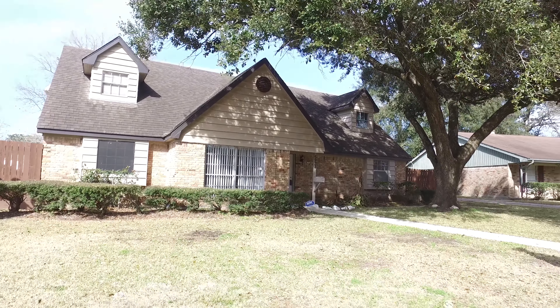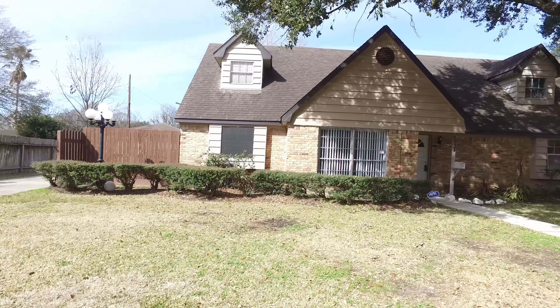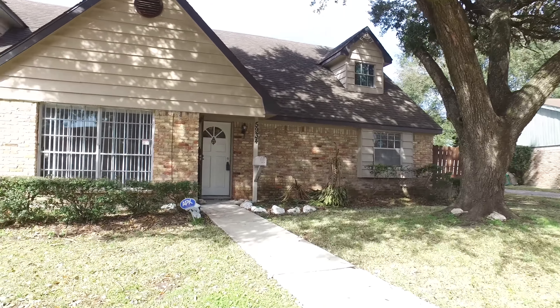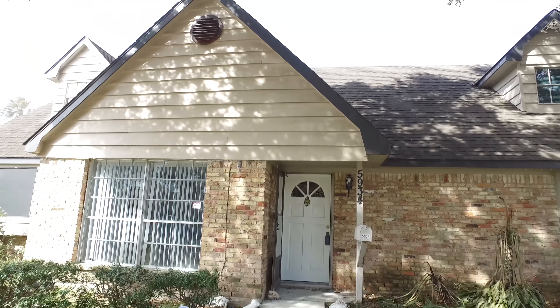Welcome to the walkthrough video tour of this lovely home in Houston, Texas. Two stories in elevation, built in 1965 with a two-car detached garage. It's on a nice sized lot with mature shade trees. It's a really lovely home. Let me show you around on the inside.